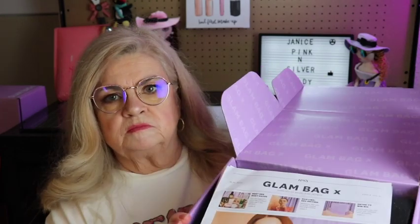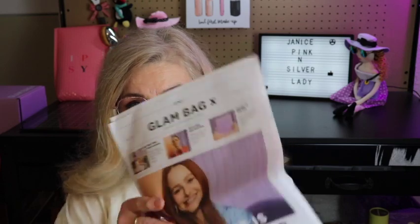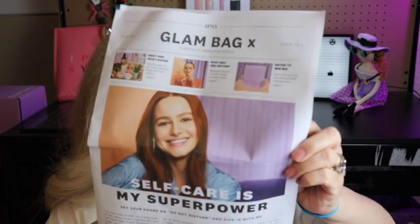They always have a curator they partner with, and this month is curated by Madeline Penchu — she's a pretty young lady. You get to choose up to three products and the rest are chosen by Madeline and Ipsy.